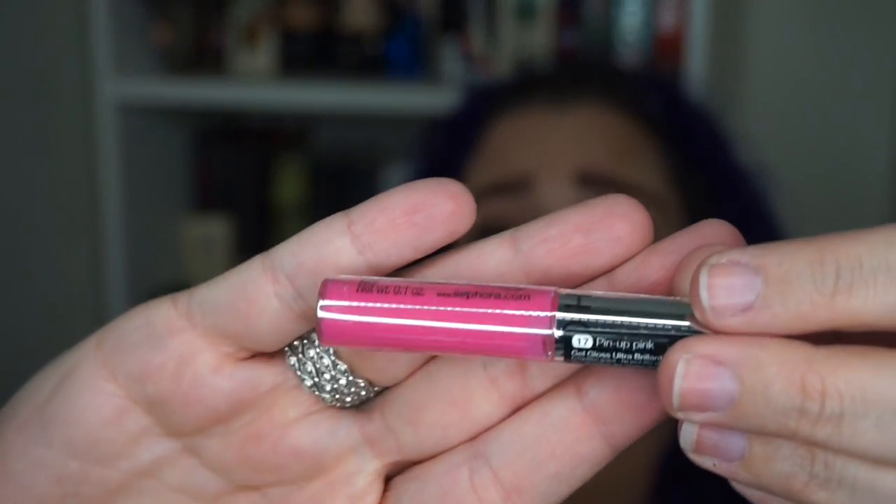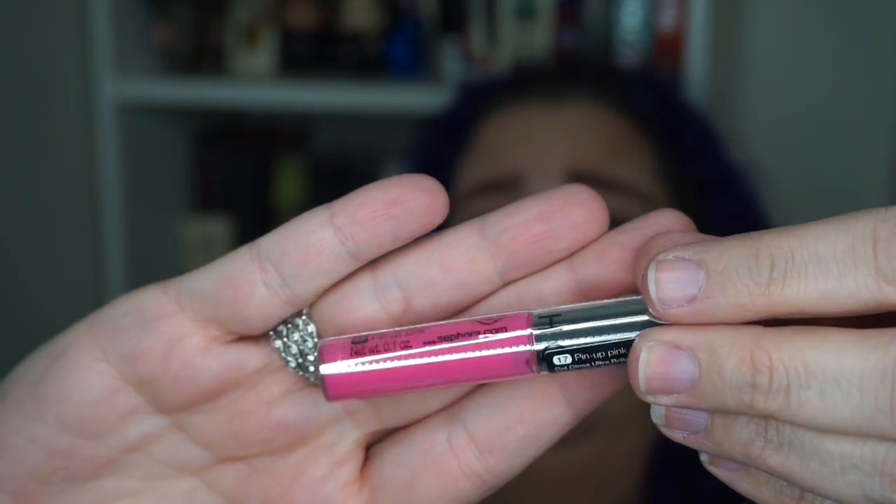Next up is a Sephora Pinup Pink Ultra Shine Lip Gel lip gloss and it is a bright pink. I will never wear this color and I will never wear this lip gloss, so I'll give it to somebody. It's sealed up — my little ten-year-old nieces would love it — but it's not going to be something that I wear, and that's okay.